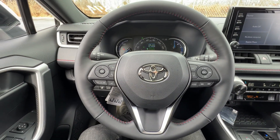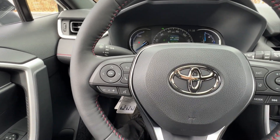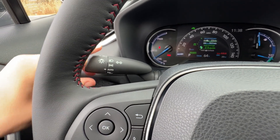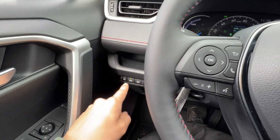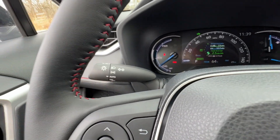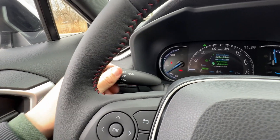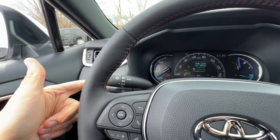Behind the steering wheel I have headlight functions: off, automatic, and on. Most people leave it in auto. With auto on and high beams activated, you don't have to push the stalk forward — the automatic high beams handle it, which is technically safer since you don't want to fumble with controls when you urgently need brights.